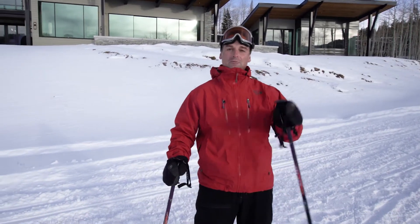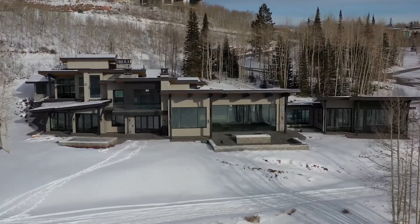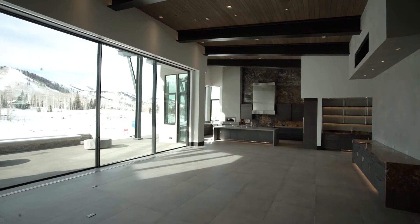Welcome to The Colony in Park City, Utah. Come along and see how the Brad Jensen team helped plan, build, market, and sell one of the top mountain homes in the country.